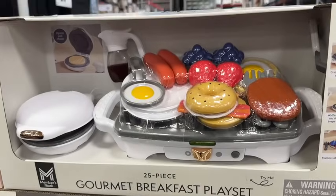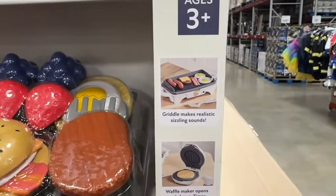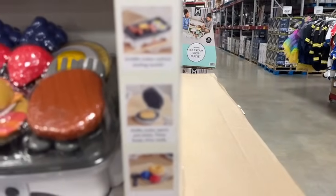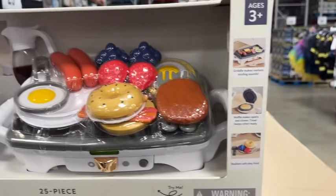25-piece gourmet breakfast play set for ages three and up. The griddle makes realistic sizzling sounds, the waffle maker opens and closes, the timer beeps when ready, and it includes realistic soft play food. $19.76.